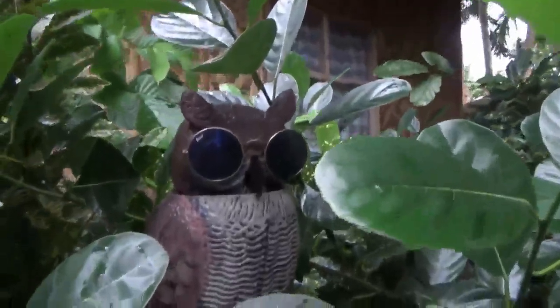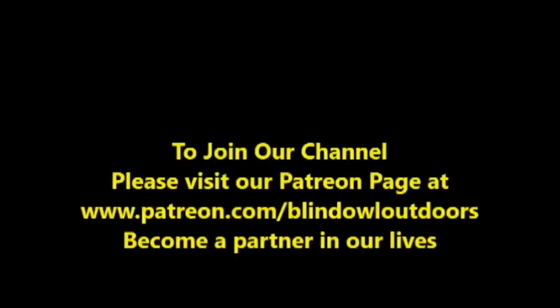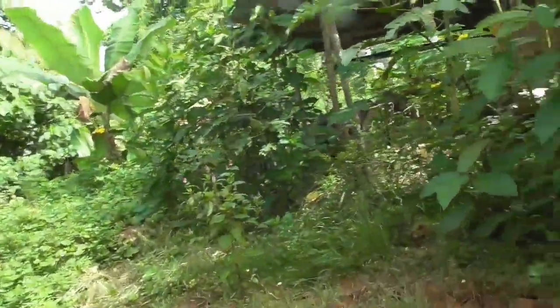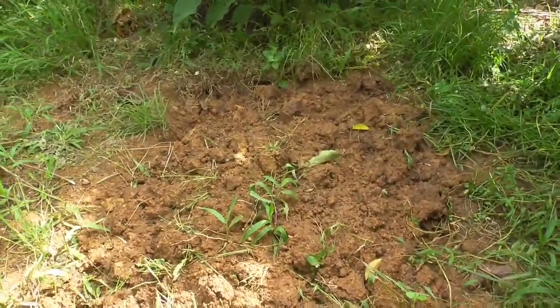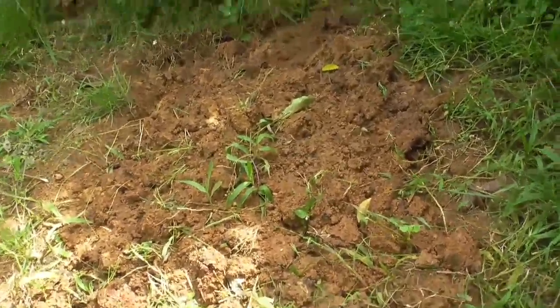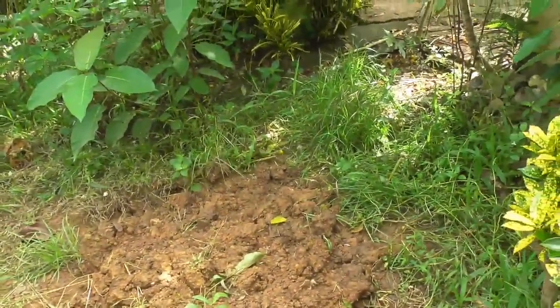Hi, welcome to Blind Owl Outdoors. I still got this pile of clay here. I dug this up about three days ago and it's already packing down just from the rain and stuff, and it's going to be just solid as it was over here in a couple days. It's just so tacky and clay.